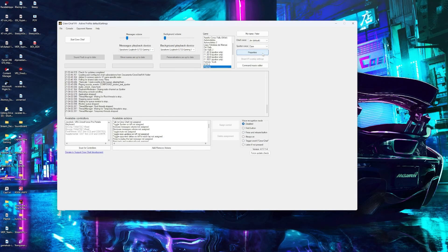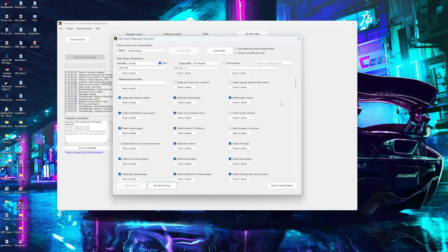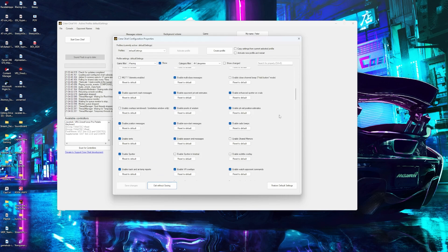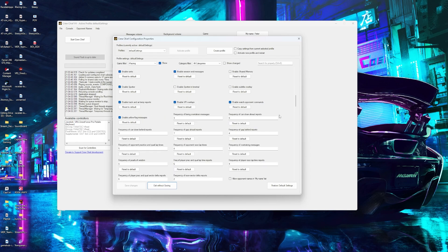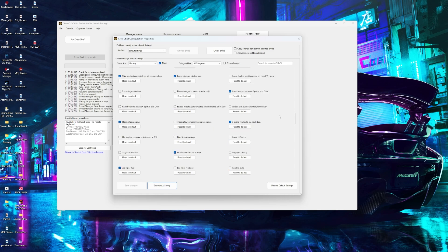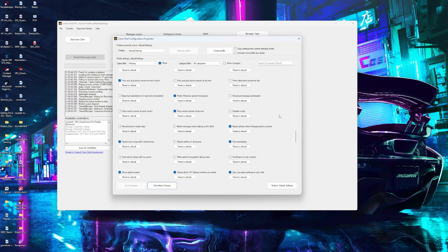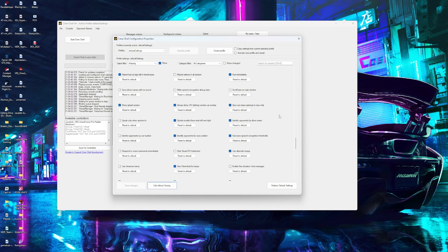Next up we have Crew Chief. Every sim racer, especially with a single monitor, should have Crew Chief. If you don't know what it is, it's pretty much your guardian angel for sim racers — a piece of software that acts as a spotter and engineer, giving you real-time data to help you start and finish your race. Having a spotter makes you feel like a professional driver, and the standard spotter on iRacing doesn't give you enough info, and ACC to my knowledge doesn't have a spotter at all. I can't tell you how many times it's helped me when a car is in my blind spot, or just giving me updates on my fuel, my position, my lap countdown, and the weather.